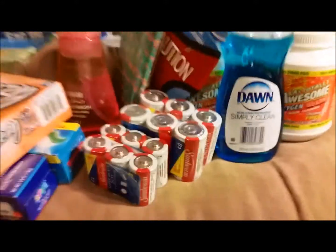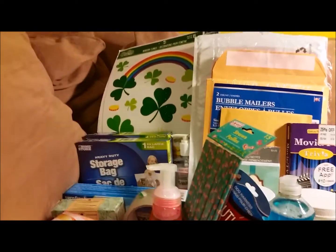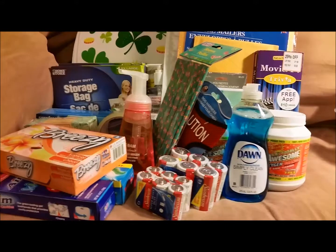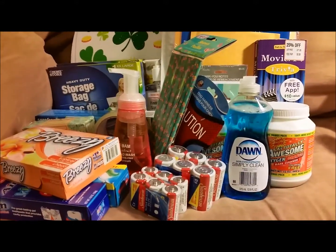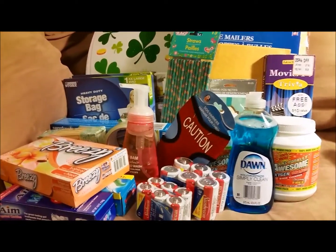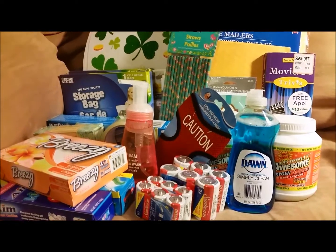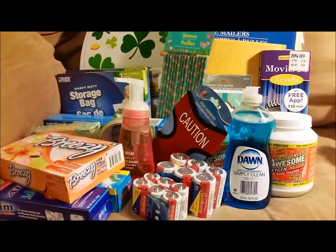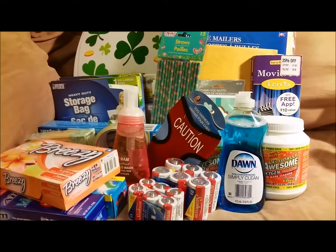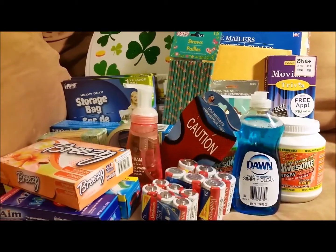I spent about $33 with all this stuff — it was mostly things I needed for the house and just a tiny bit of decoration. I hope it wasn't too boring! If you have questions about what I'm doing on eBay, I'm really just getting started — we've only sold a couple of things and I'm still learning what actually sells, but I'm kind of enjoying it. Thank you so much for watching. Please subscribe, give me a thumbs up, and I hope you have a blessed day!